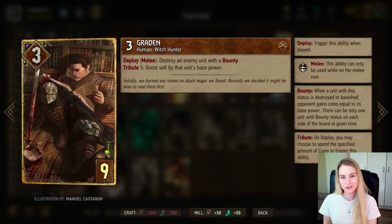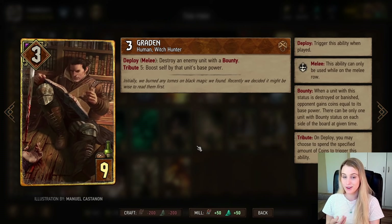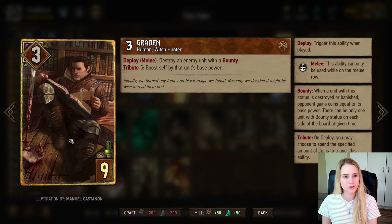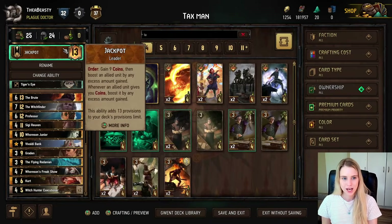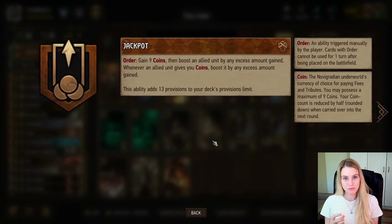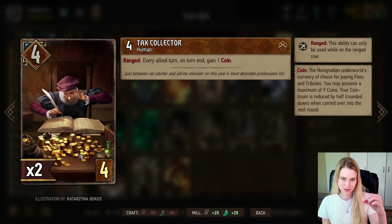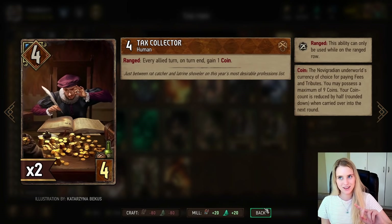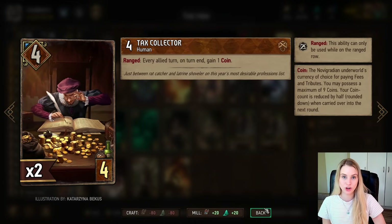Graden has Tribute 5 — if you're prepared to pay five coins he will boost himself by that unit's base power. So not only do you get the coins for killing the bounty card, he also boosts himself by that amount. He's a great finisher and can deal with pretty big units. One important note: Jackpot means cards that produce more coins than your pocket can hold convert the excess to points. But when killing a bounty card, if your pocket is already full, Jackpot won't trigger — so calculate carefully and don't accidentally overspend.